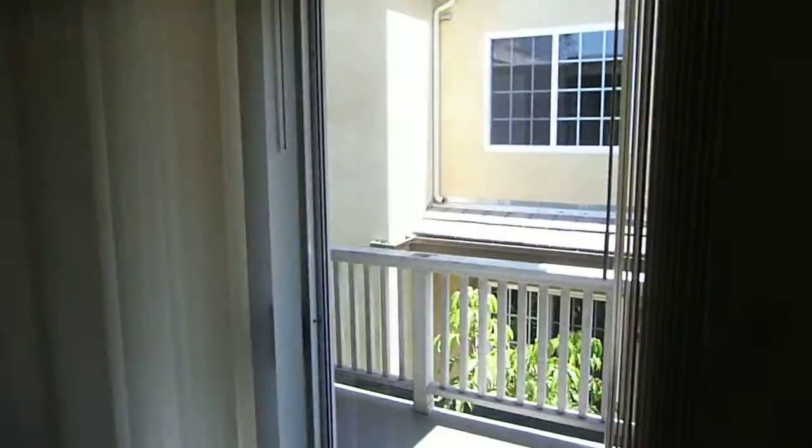Okay, here we are. Number 204. This is the main entry room.